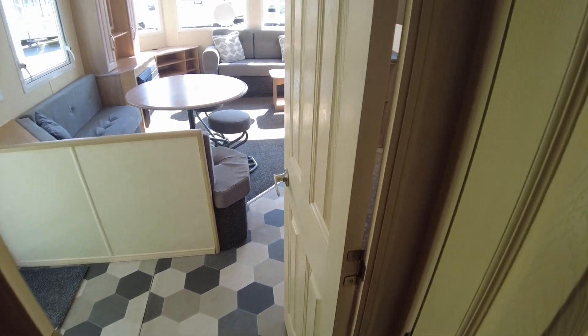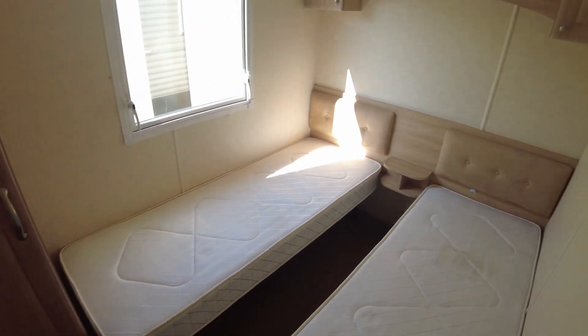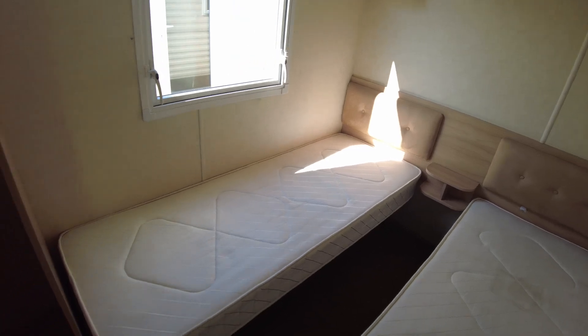Coming back up the hallway towards the living room area and turning right, we find the twin room. There are two single beds with fabric headboards, storage over the beds, and a wardrobe cupboard — all pretty standard and very similar to the main bedroom in styling.